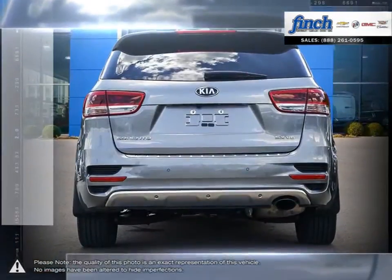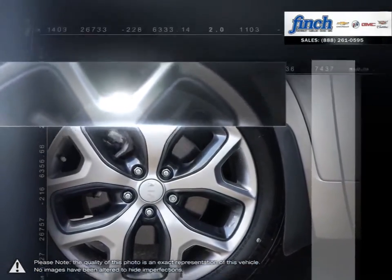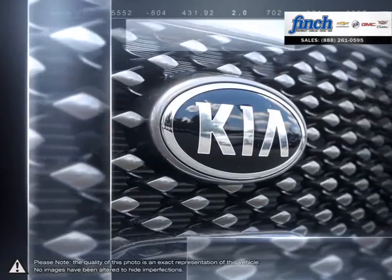While not being overly large to operate and not being a much smaller compact, the Sorento sits nicely in the middle. The Sorento manages to squeeze an astonishingly large amount of space inside for both passengers and cargo.